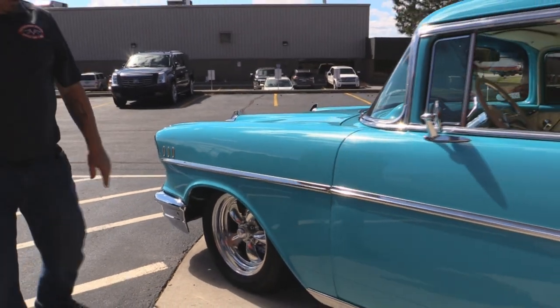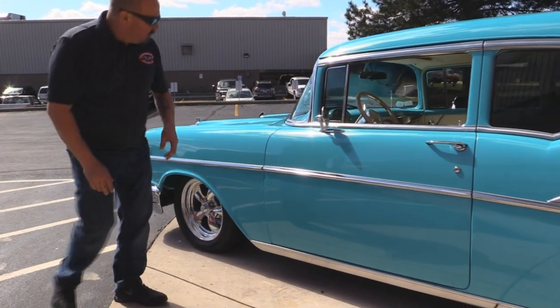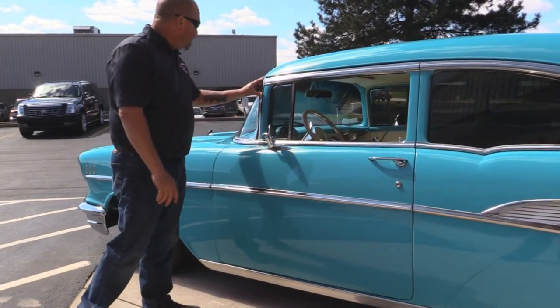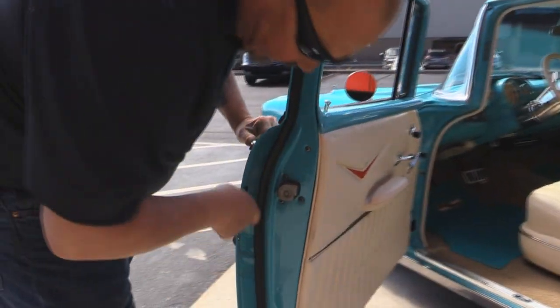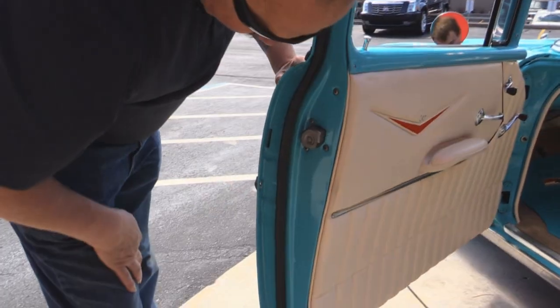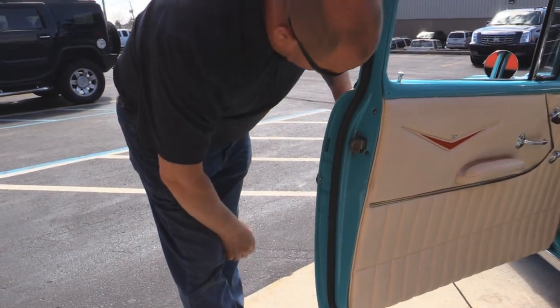It's got great looking American Racing rims. All the stainless down the side looks good. The rocker molding looks great. All the stainless around the windshield, around the doors. Of course, this is a post car. Look at these door jams — that door skin where it wraps around there is absolutely gorgeous.